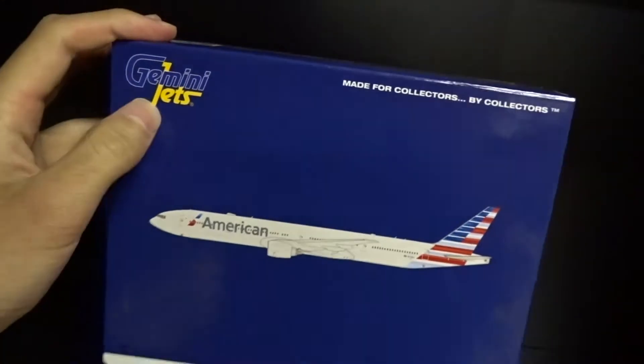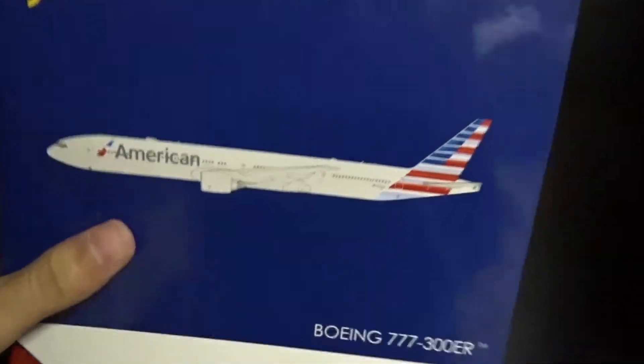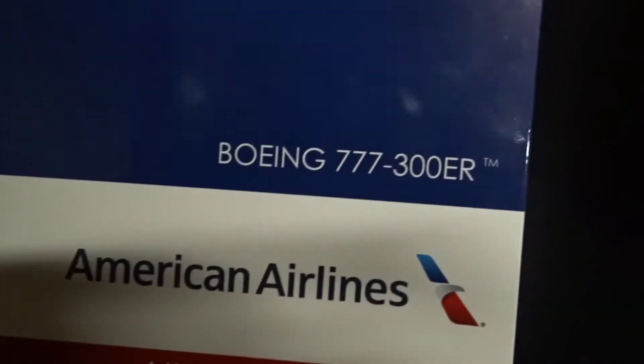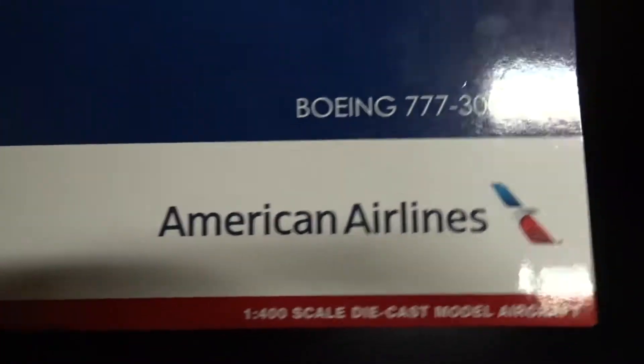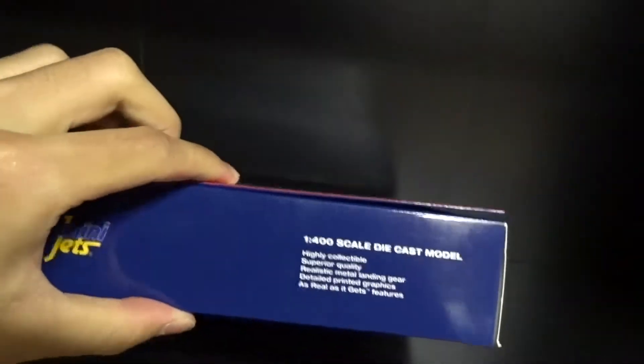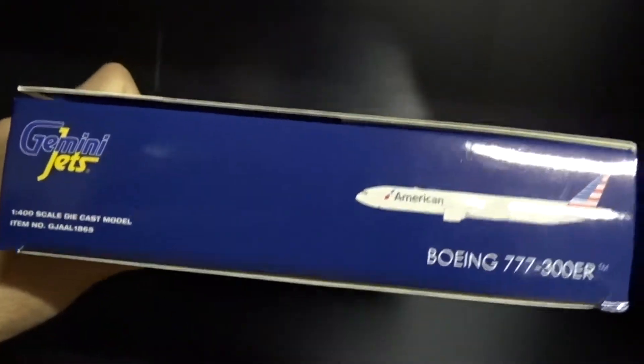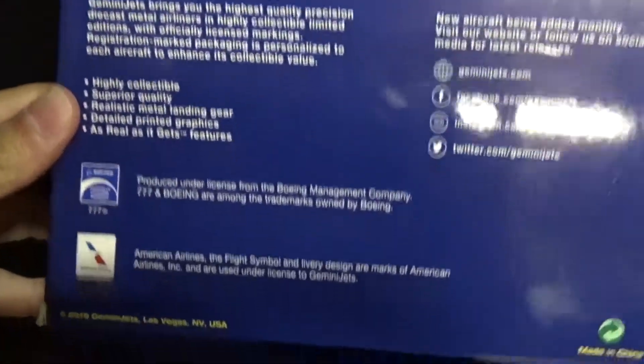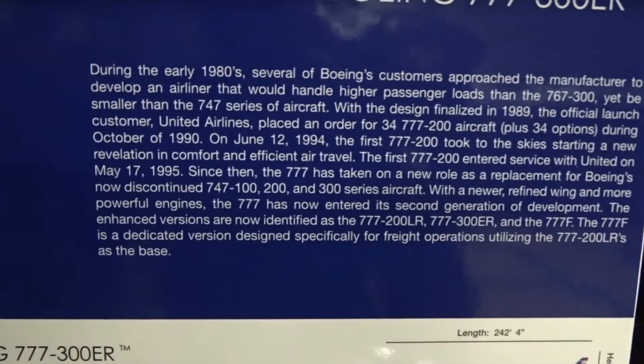We've got the logo here, the slogan, the CGI image, the Boeing 777-300ER writing, American Airlines logo on the sides — nothing too notable there. Here's the back, and then the 2019 release as I mentioned earlier. Onto the flap — there's some information on the Boeing 777 here.